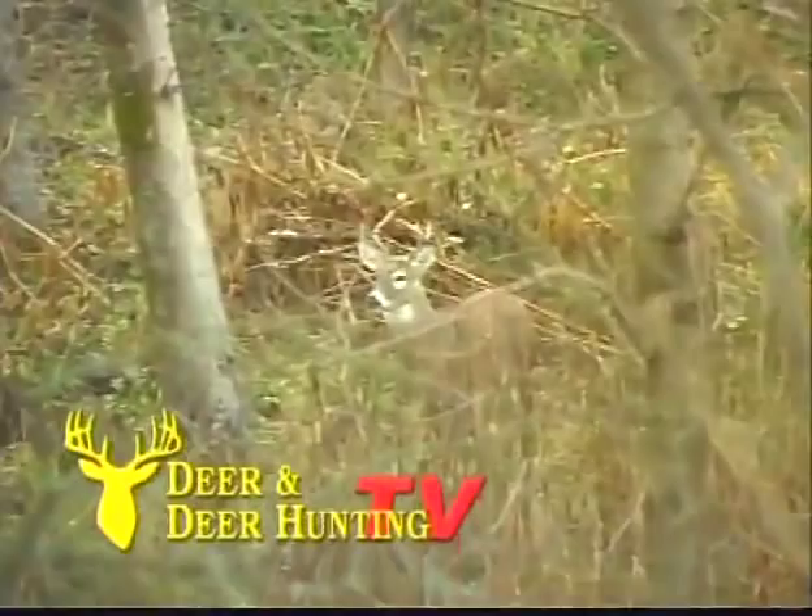Welcome to Deer and Deer Hunting TV, I'm Charlie Elshimer. Each year up to 80% of all young whitetail bucks disperse from where they were born to establish their adult home range. In today's show we'll examine the fascinating but complicated issue of deer dispersal.